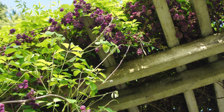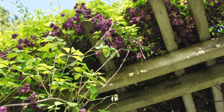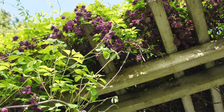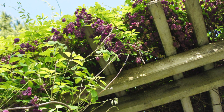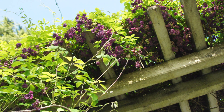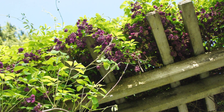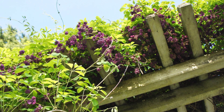Number six: Chocolate Vine, Akebia. This twining vine can grow 30 feet or more in height. It has compound leaves with five leaflets. The flowers are clustered in racemes and are chocolate-scented, with three or four sepals. The fruits are sausage-shaped pods which contain edible pulp.